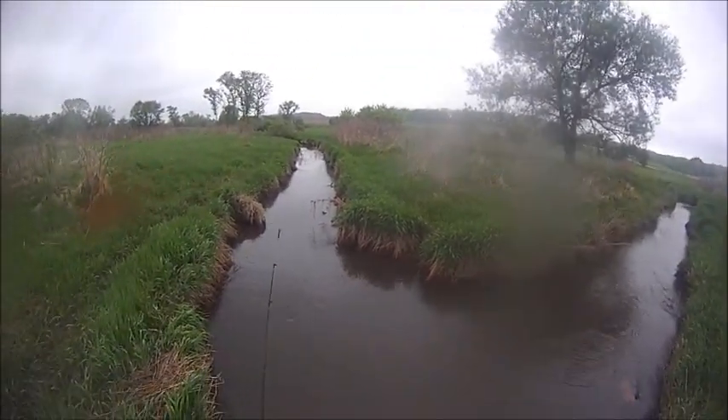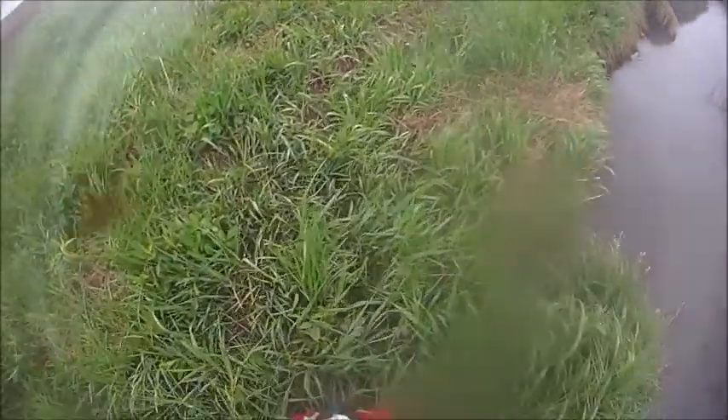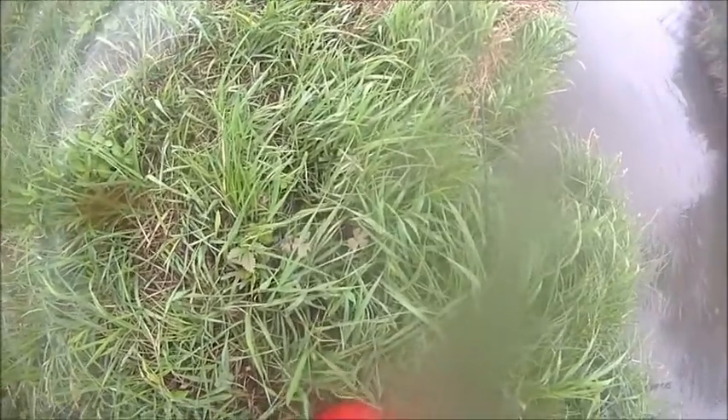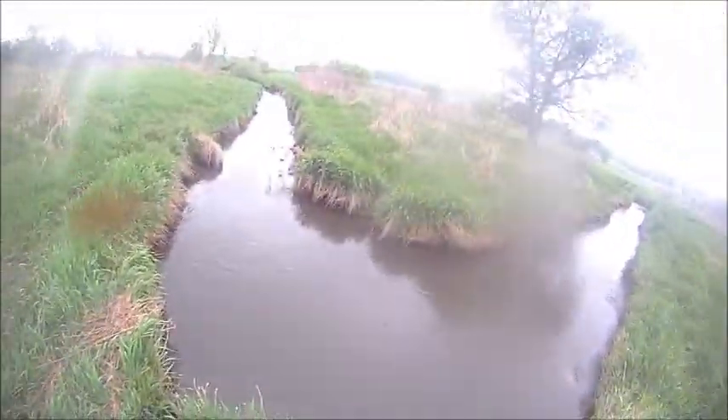In a survey they conducted on this creek, they found that the dominant fishes were mottled sculpin, brown trout, and white sucker — which I caught here.